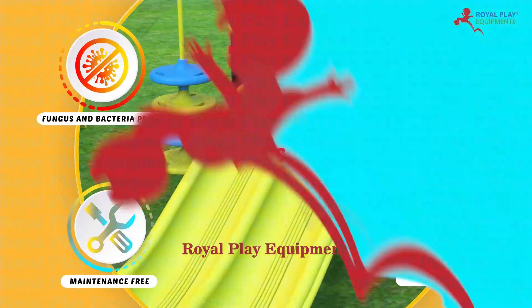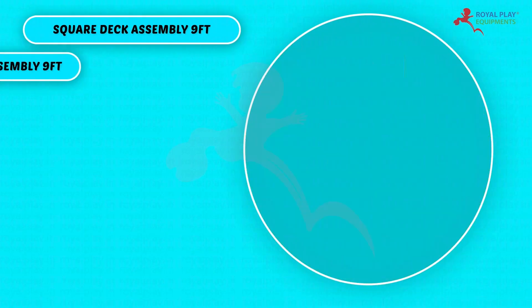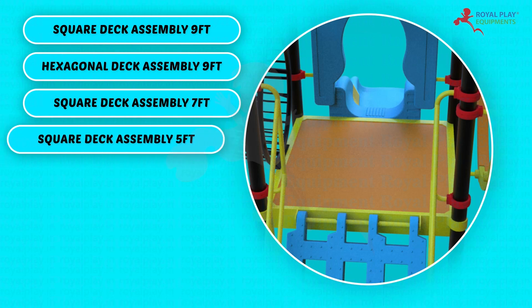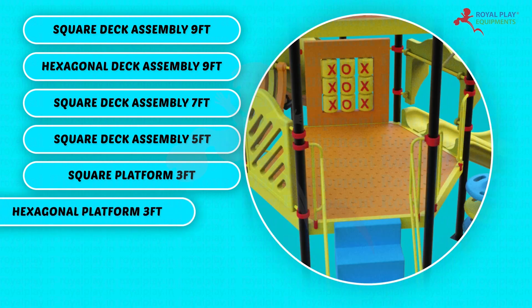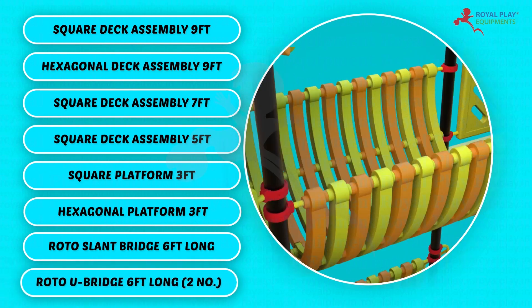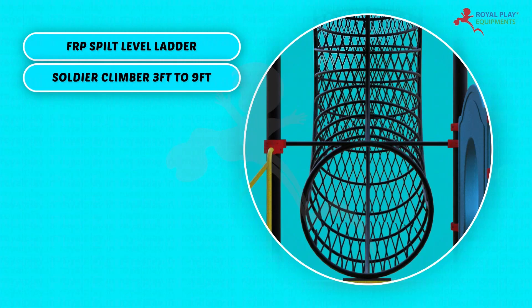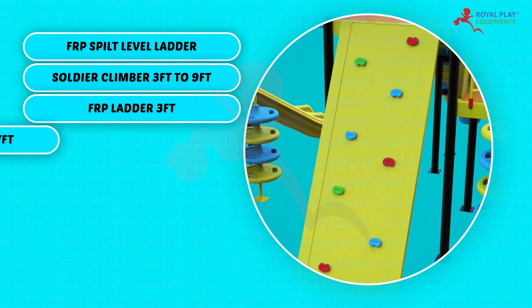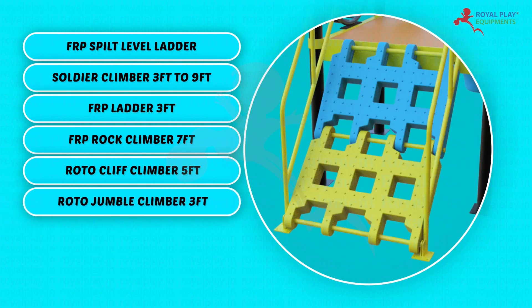This multi-activity play system consists of: Square deck assembly 9 feet, Hexagonal deck assembly 9 feet, Square deck assembly 7 feet, Square deck assembly 5 feet, Square platform 3 feet, Hexagonal platform 3 feet, Roto slant bridge 6 feet long, Roto U-bridge 6 feet long, 2 number FRP split level ladder, Soldier climber 3 feet to 9 feet, FRP ladder 3 feet, FRP rock climber 7 feet, Roto cliff climber 5 feet, Roto jumble climber 3 feet.